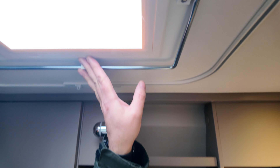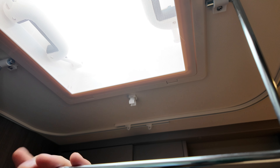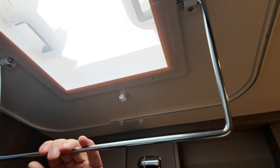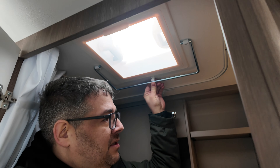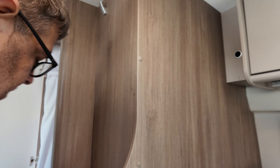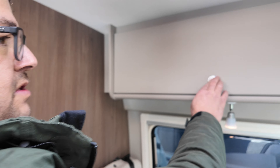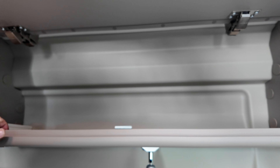Das seitliche Fenster lässt sich rundherum verdunkeln und hat ein Fliegenschutzgitter. Zusätzlich hat man hier oben das Aufstelldach. Aus der Hymer-Gruppe bekannt — Carado hat das auch. Ein sehr gutes kleines nützliches Detail zum Trocknen von Jacken und Handtüchern. Hier oben ist noch zusätzlicher Stauraum im Schrank, auch mit Rausfallschutz.